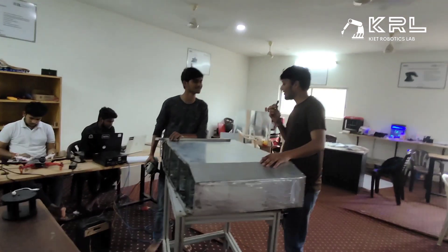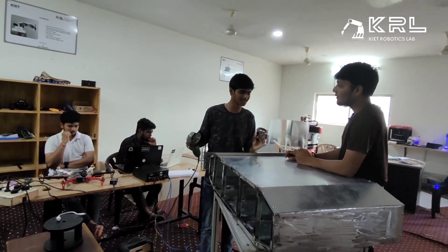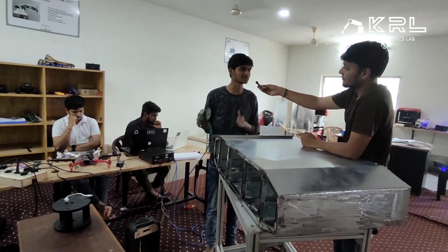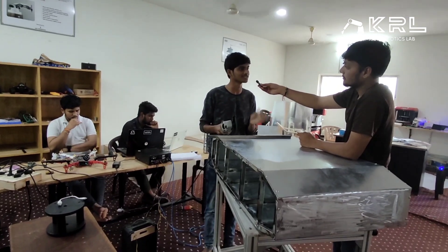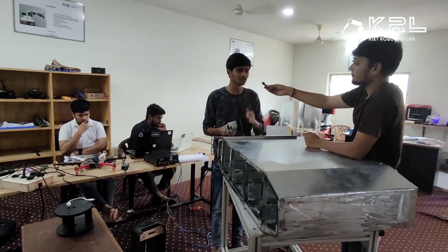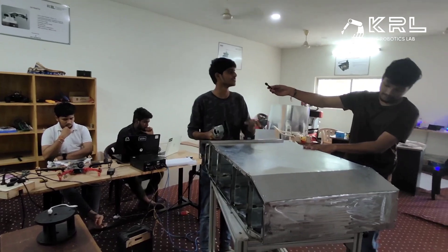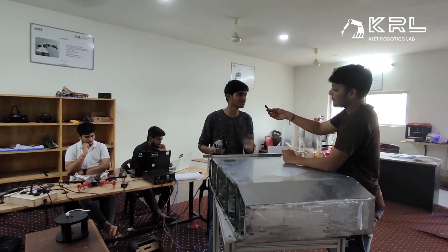Hello Sandeep, what is going on right now? I'm currently working on the project Megatron. This build right here is an autonomous unbound ground vehicle, and I am responsible for the complete hardware build — right from designing the circuit and executing it physically. So far we have done the designing, and as you can see, we have completed the chassis and assembled the outer body.